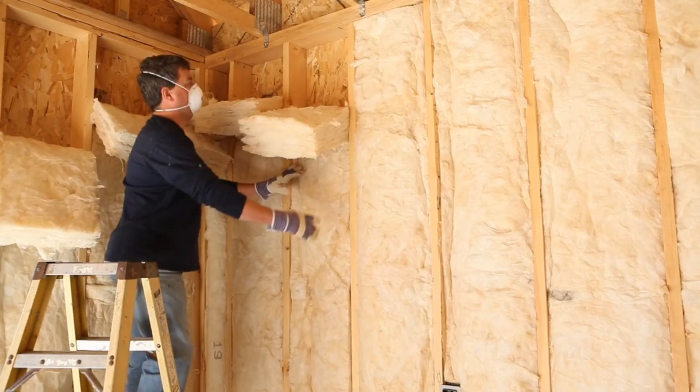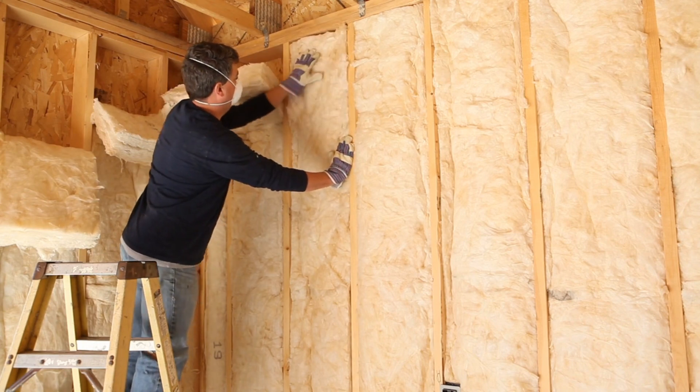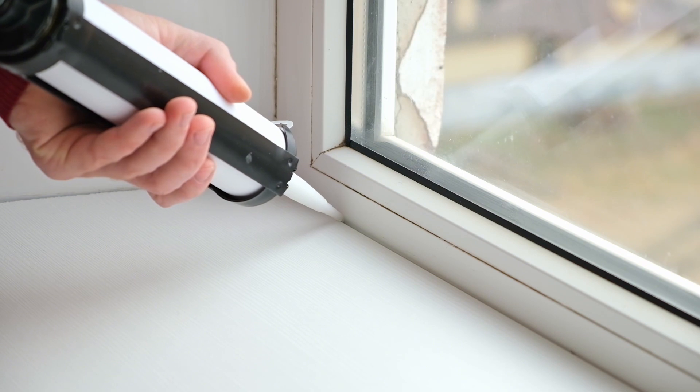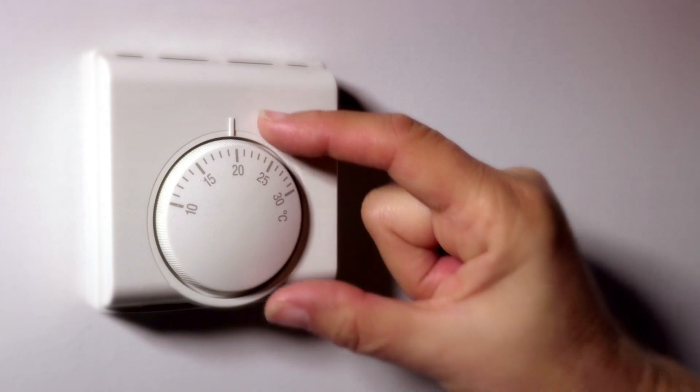Insulate your home. Proper insulation is key to keeping your home warm and energy efficient. Check for drafts around windows and doors and seal any gaps or cracks. Consider adding weather stripping and caulking to prevent heat loss and save on energy costs.